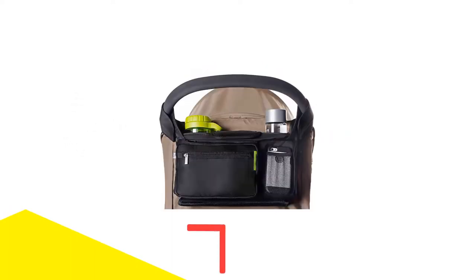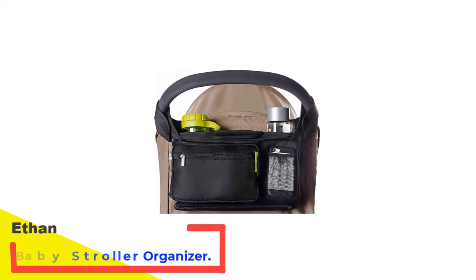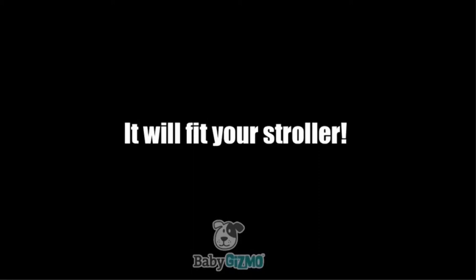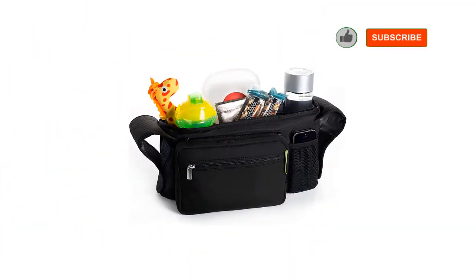Number 1: Ethan & Emma Universal Baby Stroller Organizer. If you're looking for a sleek, simple, and non-obtrusive stroller bag that holds everything you need, we recommend the Ethan & Emma Stroller Organizer. Not only does this little organizer keep everything tucked neatly in place, but its classic black design goes with any stroller and gives your ride a clean look.